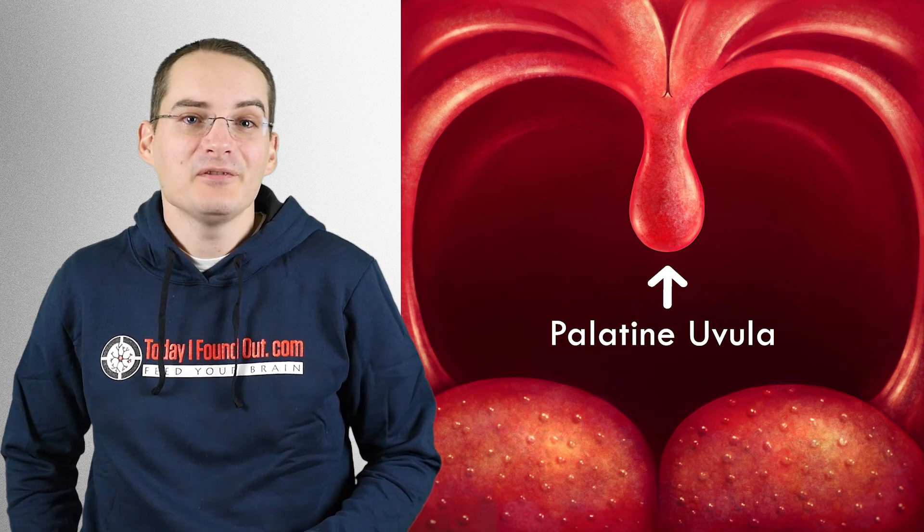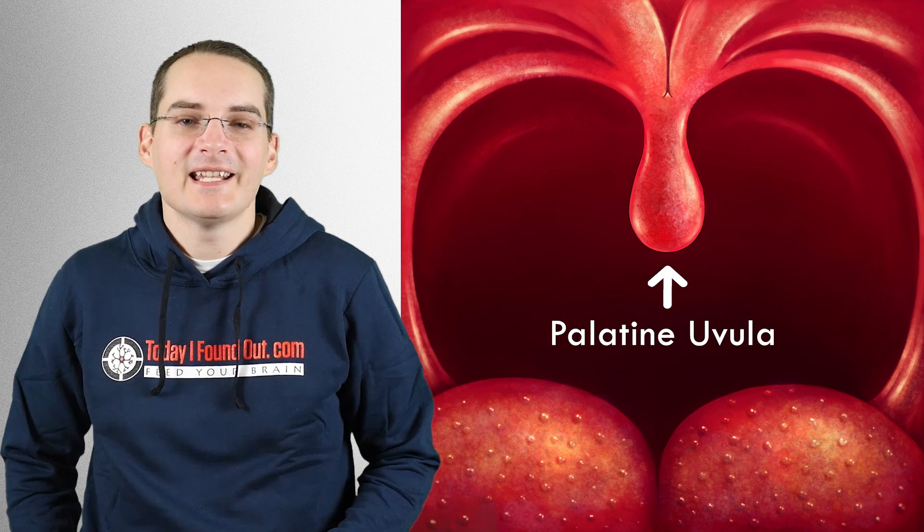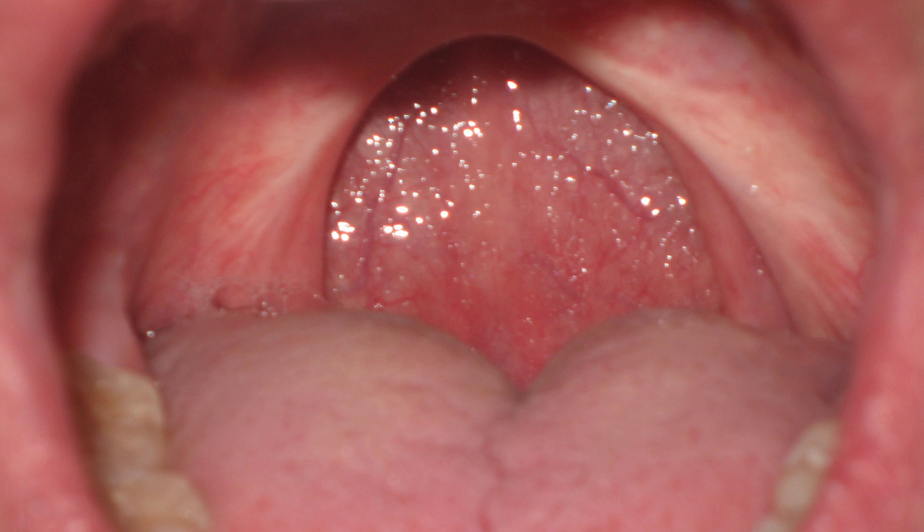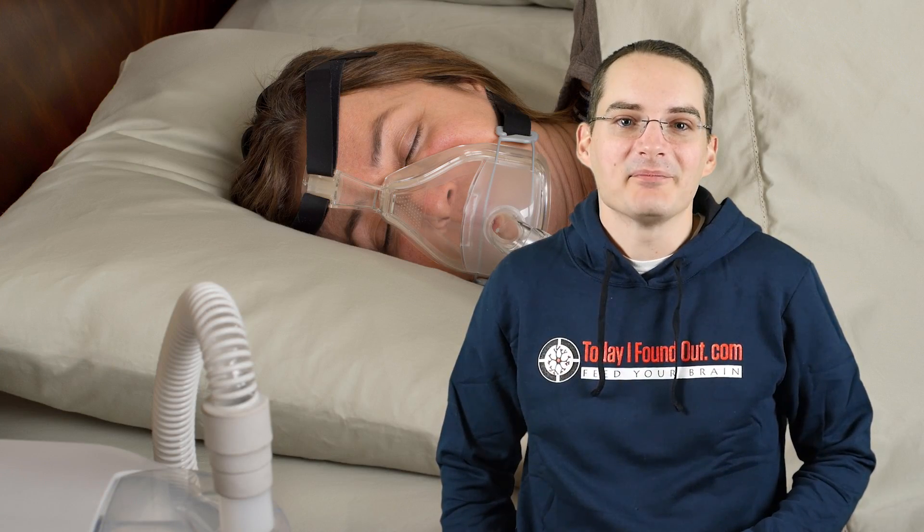Hanging from the back edge of your soft palate, the palatine uvula seems to serve several functions, none of which are particularly necessary for most people. This is why it can generally be removed with few, if any, noticeable side effects. In fact, in the west, the uvula — name deriving from the Latin uvola, meaning a small bunch of grapes — is often cut out as part of uvula palatopharyngoplasty to help patients who suffer from sleep apnea.